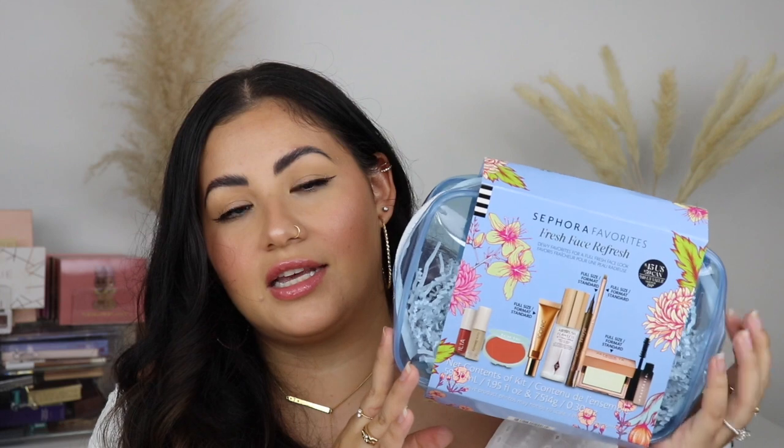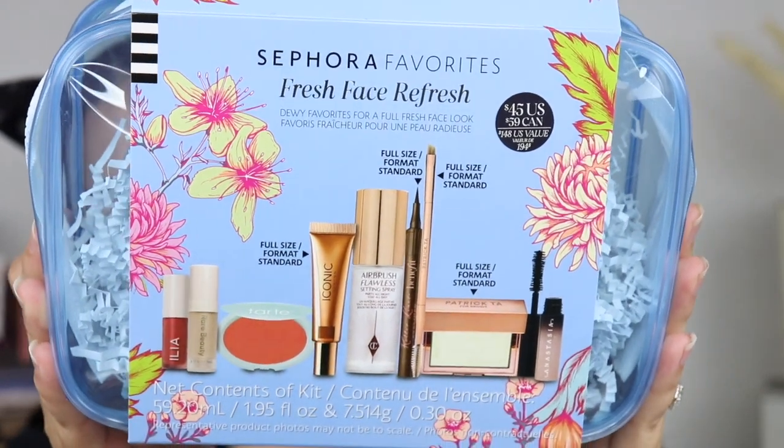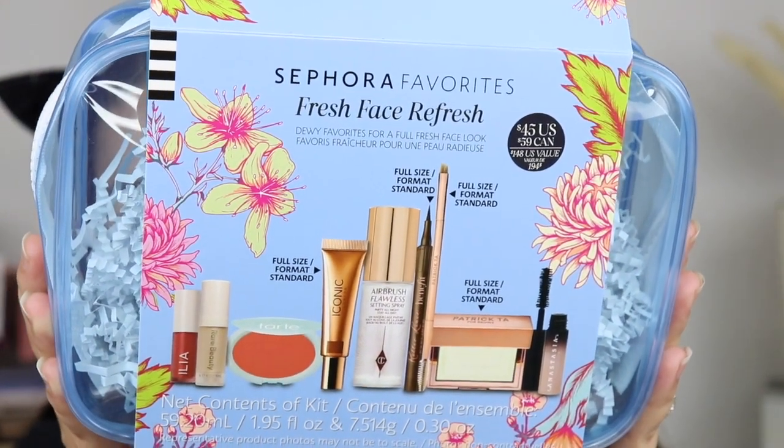I'll leave a link where you can purchase this down in the description box below. I'm going to show you everything included in this bag and also show you how I achieved this look, trying out all the products for you. I love these Sephora Favorites sets — I hadn't seen a good one in such a long time, but I saw this one and I had to have it.